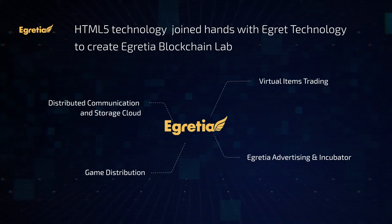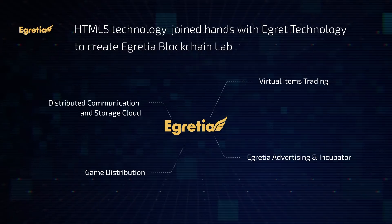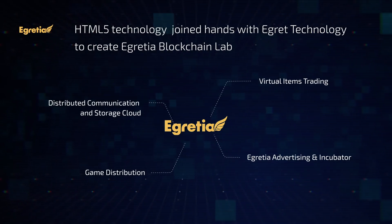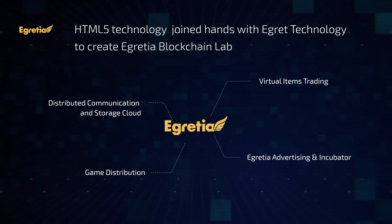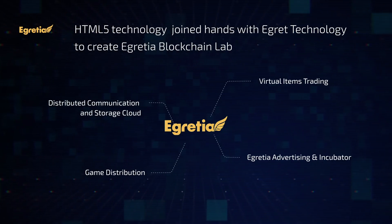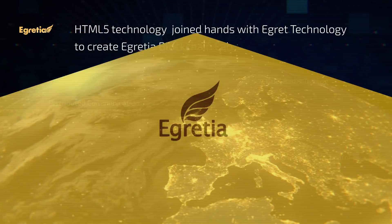eGretia Labs built up four platforms for distributed communication and storage cloud, game distribution, virtual items trading, and eGretia Advertising and Incubator, to provide comprehensive blockchain solutions and services for all kinds of users.